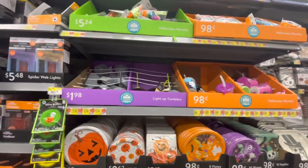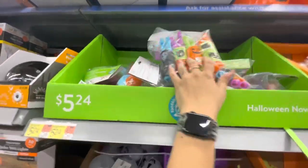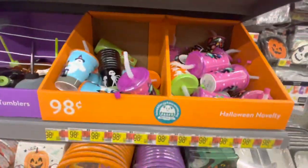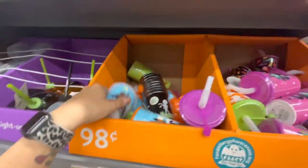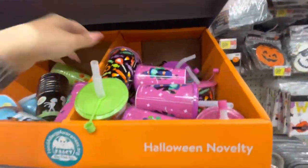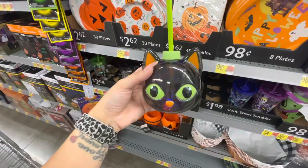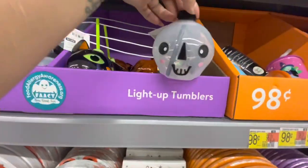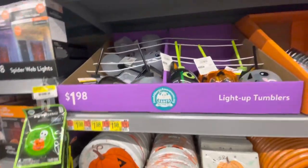Here is some party decor — little novelties to put in baskets or for Halloween parties and trick-or-treating. Different novelties up here, some cups — 98 cents and $5.24. Little witches, ghosts — this cute one with candy on it. Then light-up tumblers for $1.98 — you have to push the button really hard. There's a black cat, a little skeleton, and a pumpkin.